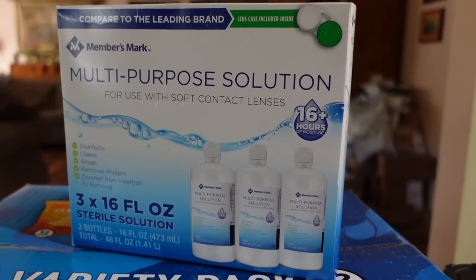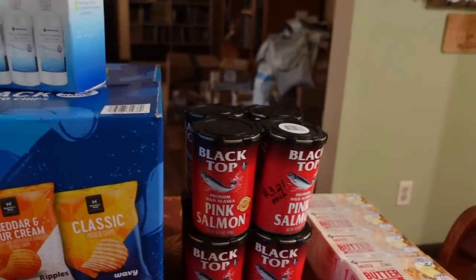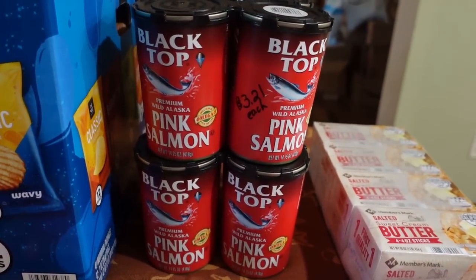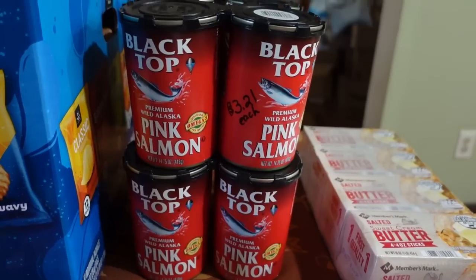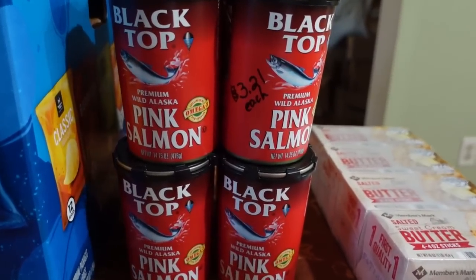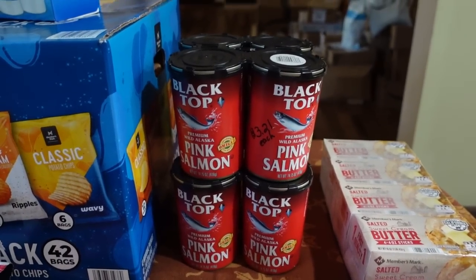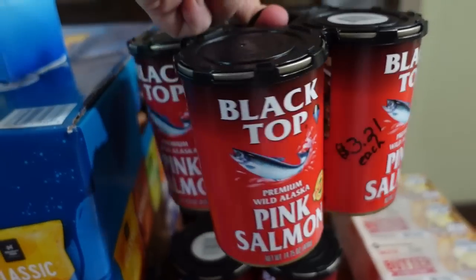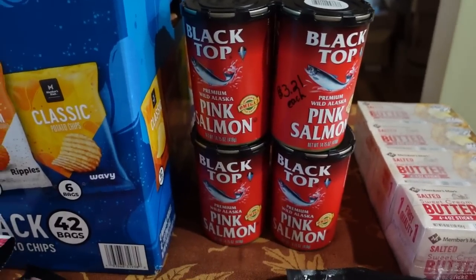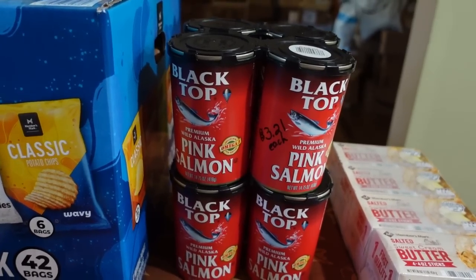I'm the only one in the house who wears contacts, so that will last me a long while. Then the salmon — I've gone back and forth between Walmart and Aldi, but Sam's Club has been the best deal. This month I paid $3.21 per can. They come in little four-pack caddies, and I went ahead and got eight cans to restock my pantry stockpile.